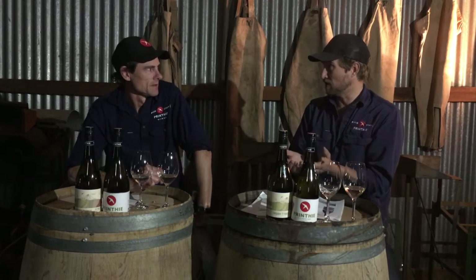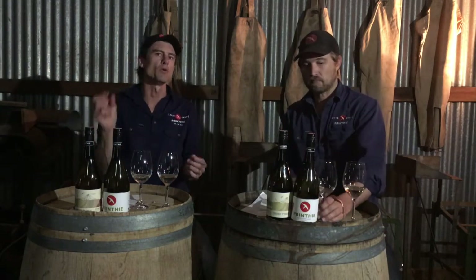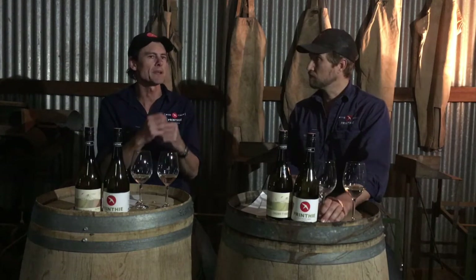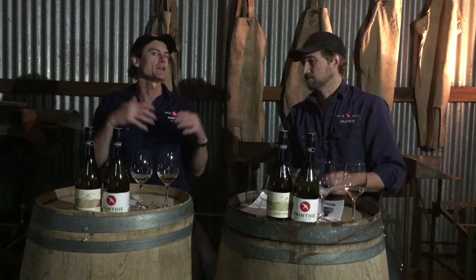The foudre was only on its second use — relatively new. If you put wine into a second-use barrique of 225 litres you'd get quite a lot of oak influence, but because this is 3,500 litres you have a very large volume of wine to a small surface area of oak, so the oak flavour is not the important thing. You don't get a lot of overt oak, but it does add texture — what we call phenolics and tannins — that change the mouthfeel.